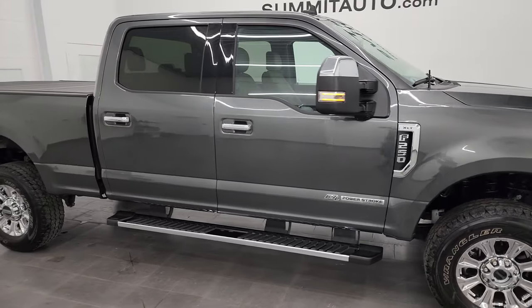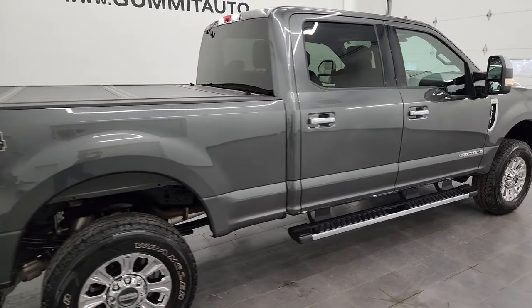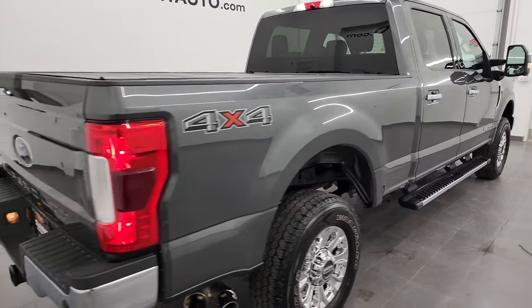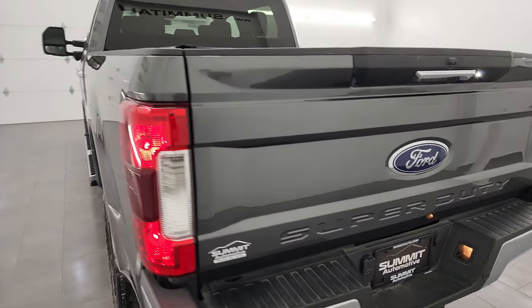Hey, this is Brett and this 2019 Ford F-250 Crew Cab Short Box XLT is stock number 13773Z. I am here at Summit Automotive in Fond du Lac, Wisconsin, your new and used heavy duty truck headquarters.